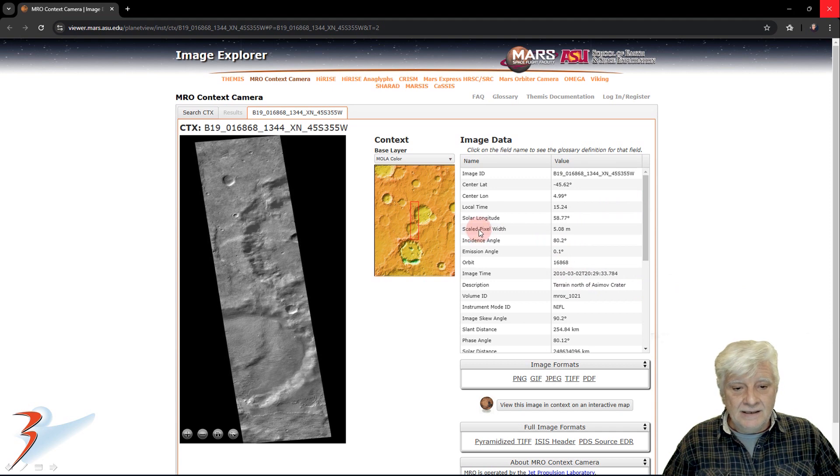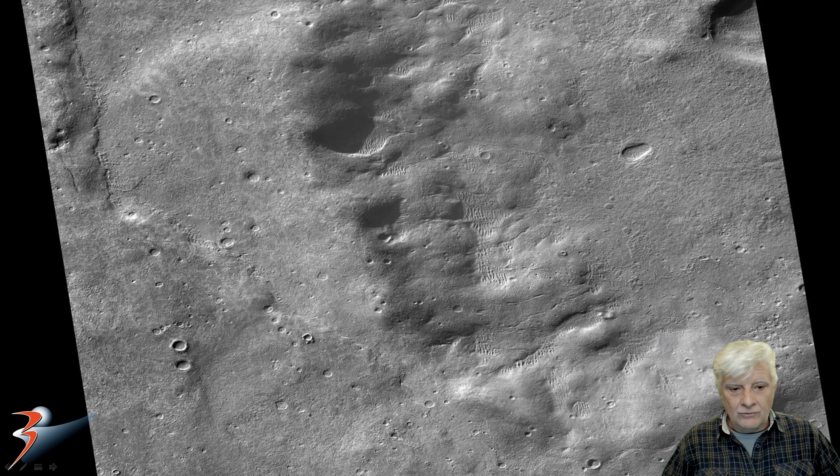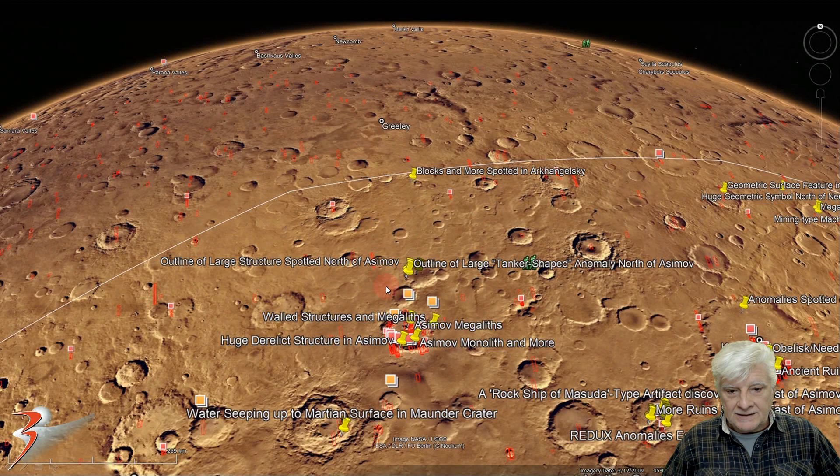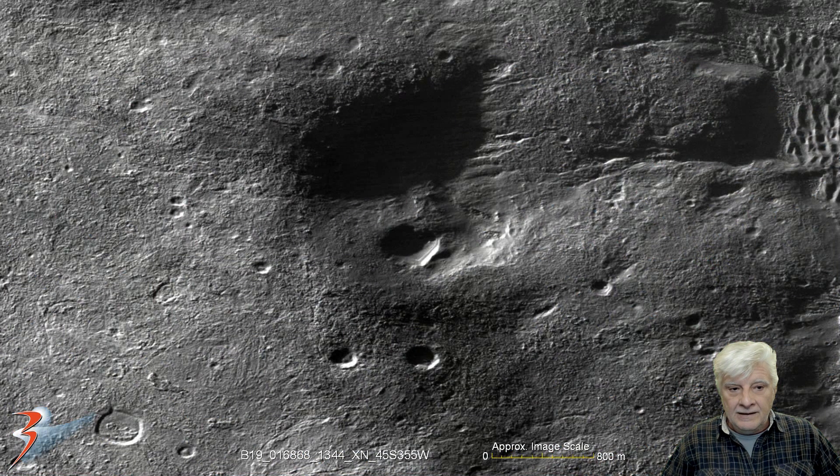The resolution is 5.0 meters per pixel. Here's a look at the low-res black and white image, and the anomaly we're checking out is located right there. To give you some idea of where the site is located, we have Asimov over here at the bottom, and then up a bit to the site where the strange object is located — roughly 45 degrees one minute south, four degrees 56 minutes east.